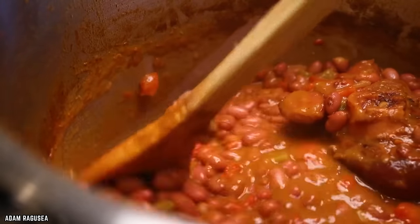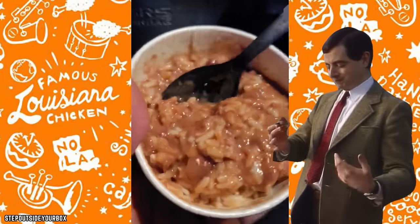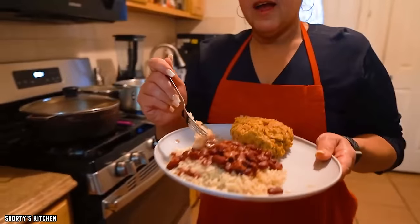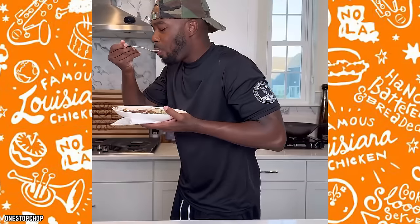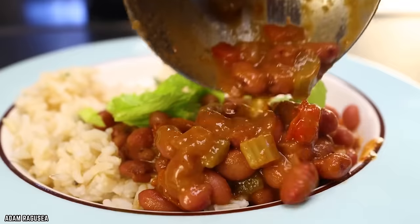The red beans, simmered slowly to develop rich flavors, deliver a mild smokiness that pairs beautifully with the aromatic rice. Whether you're enjoying it alongside Popeye's famous fried chicken or as a standalone treat, Popeye's Red Beans and Rice is a taste of the South that's sure to warm your heart and satisfy your taste buds.